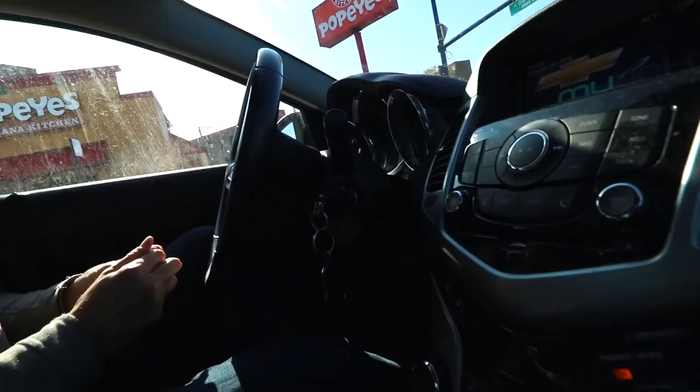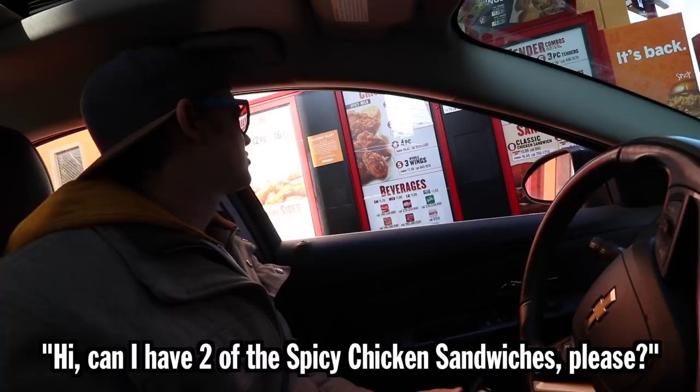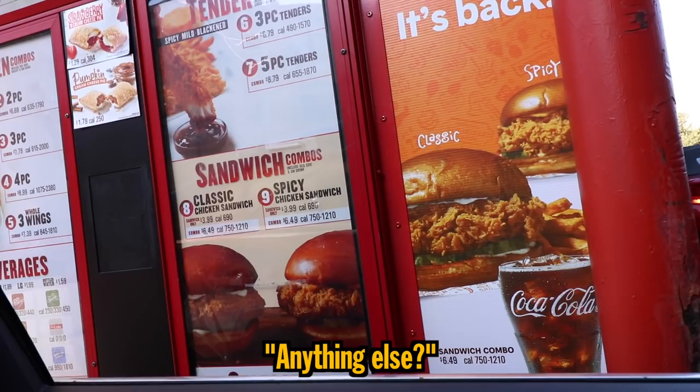This land was made for you and me. Hi, can I have two of the spicy chicken sandwiches please? How many? Two please. Just a sandwich or a meal? Just a sandwich please. Two spicy or classic? Two spicy chicken sandwiches please. Nope, that'll be it.